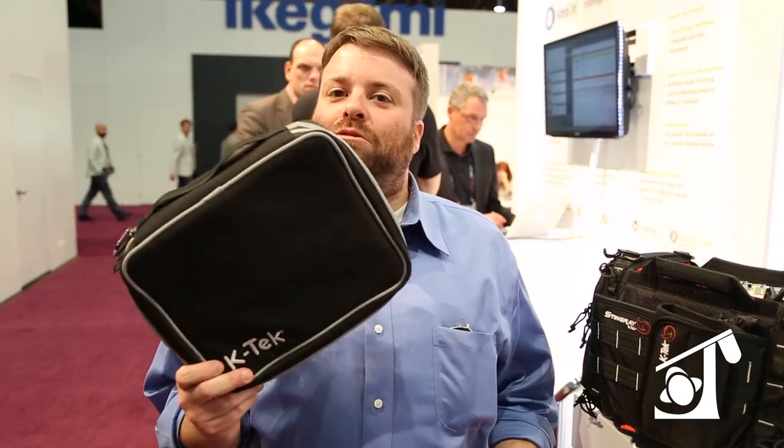This is Dave from KTEC at NAB 2015. I've got some new stuff we're showing. First is the KGB — the K-Gizmo Bag.